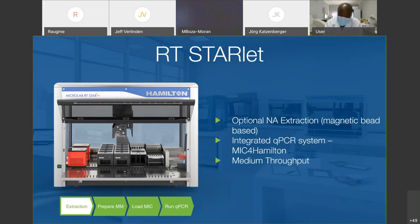That concludes all the systems in the upper part for acute testing, and we get to the next part — antibody testing. To present this Vantage solution, I hand over to my colleague Patrick in Switzerland.